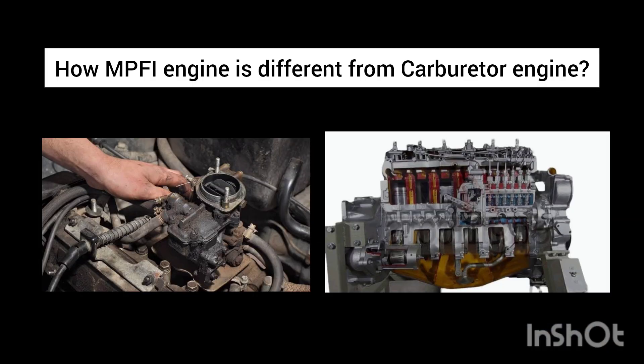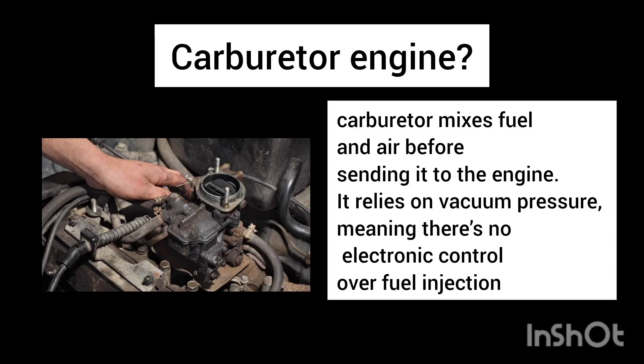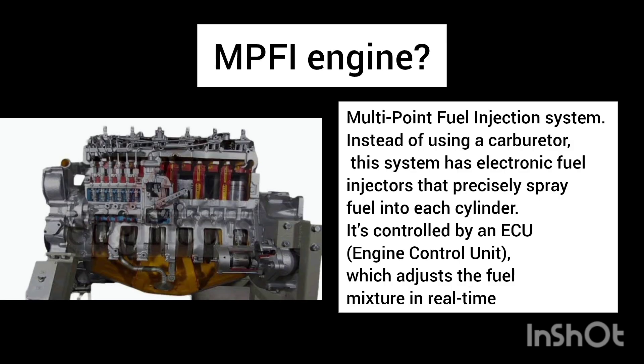In the carburetor engine, the fuel and air properly mix before being sent to the engine through the carburetor. This system relies on vacuum pressure, and there is no electronic control over the fuel injection.